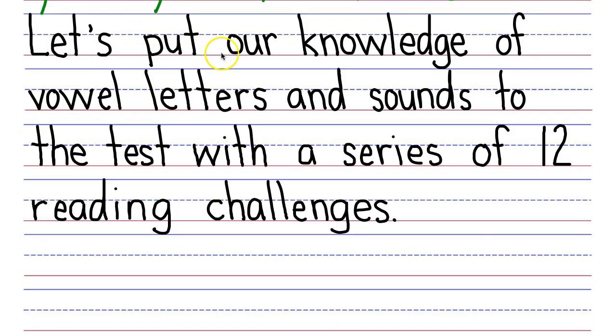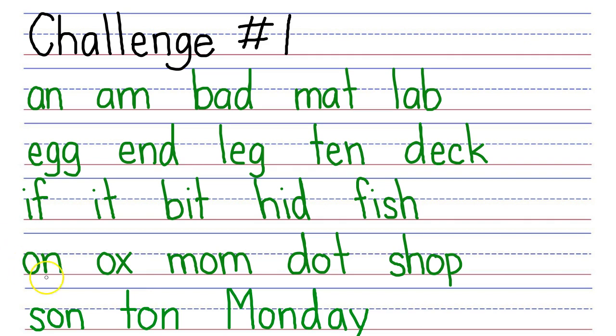Now let's put our knowledge of vowel letters and sounds to the test with a series of 12 reading challenges. Here is challenge number one: read the following words which contain a closed syllable where the vowel letter makes a short vowel sound. These all make a short vowel sound, so the short A would be A. All of the words in this row are going to have the A say A. Now what would be the short sound of E? E. So all of the vowels in this row are going to make the short E sound.